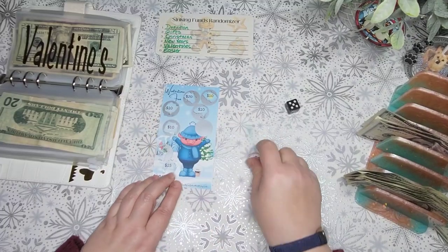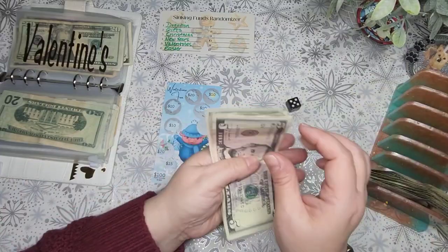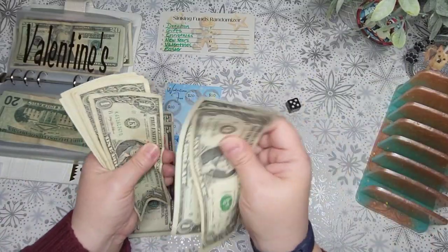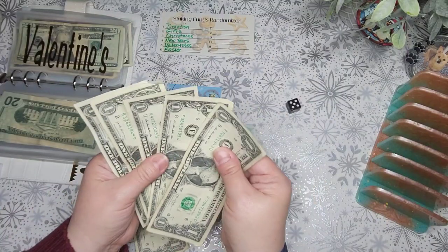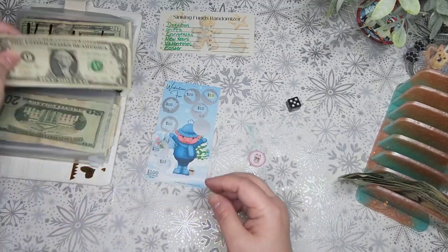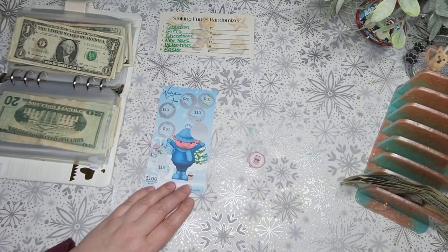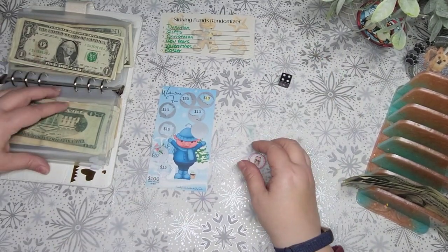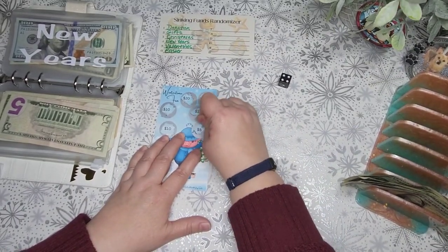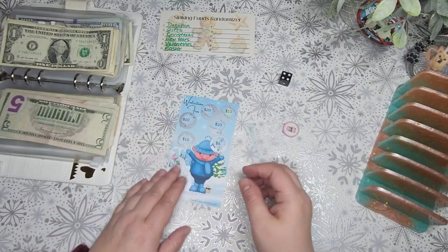We have a five, which is Valentine's, and Valentine's is getting $20 — $5, $10, $15, $16, $17, $18, $19, $20. Let's see what the last scratch-off is — that's a four, which is New Year's, and New Year's gets the $5. So that was quicker than I thought it was going to be, but it was still fun.